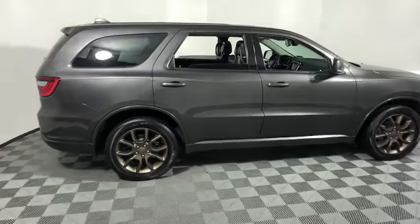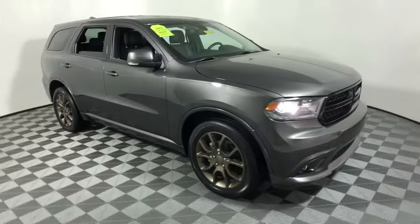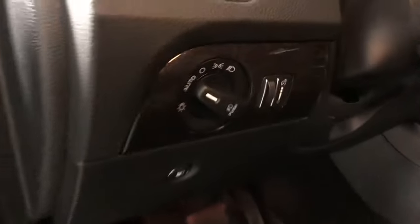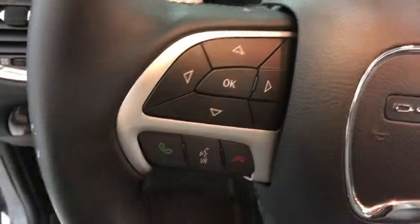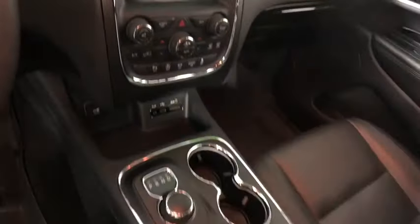Looking for the right vehicle? Check out the 2016 Dodge Durango. The Durango allows you and your family to travel in style and comfort while towing your camper or boat. It offers more interior room and towing capability than most midsize SUVs and has an available third row of seating.